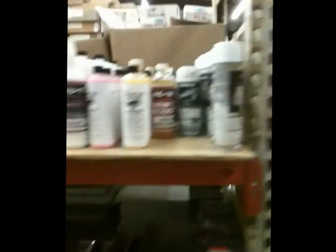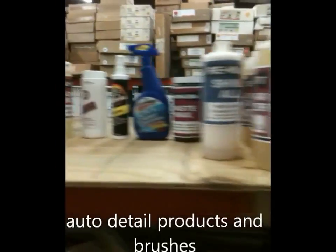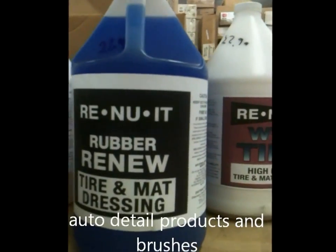You can see the automotive chemicals that are up here. This is rubber veneer to make the tire shine. This is Shine All for the vinyl. We've got some brushes for automotive detailing — small brushes, detail brushes.